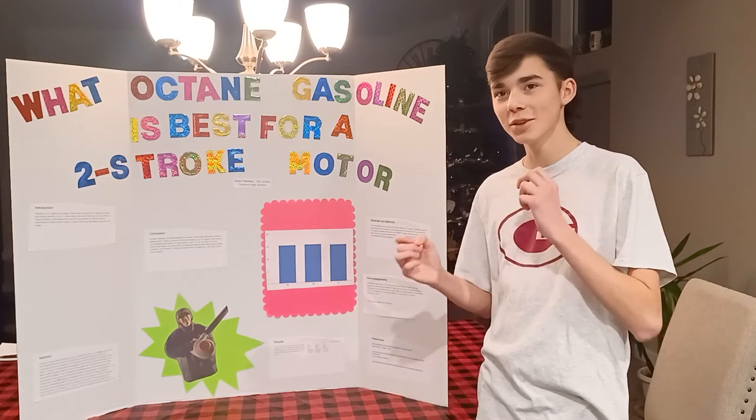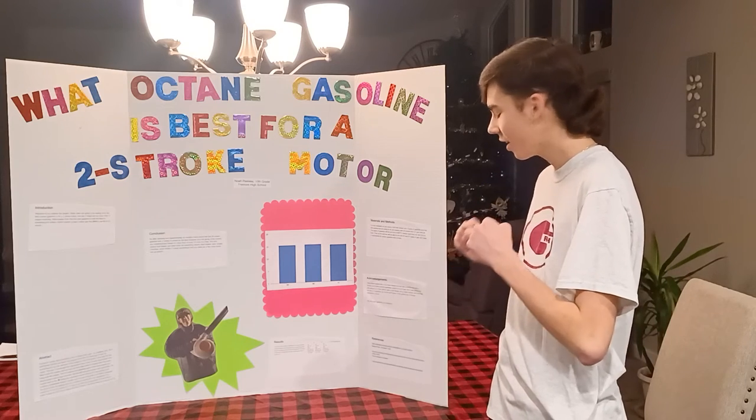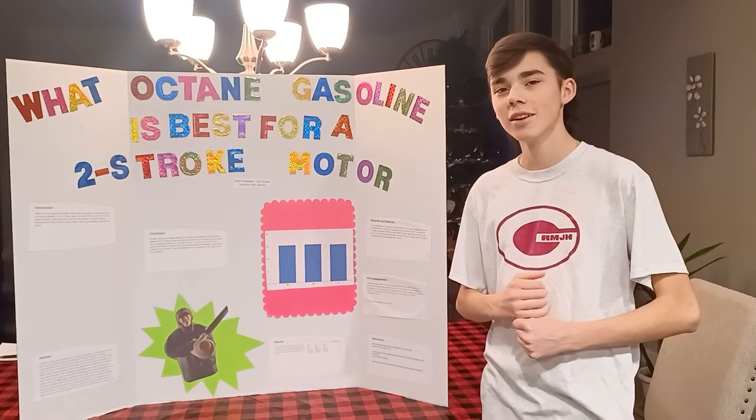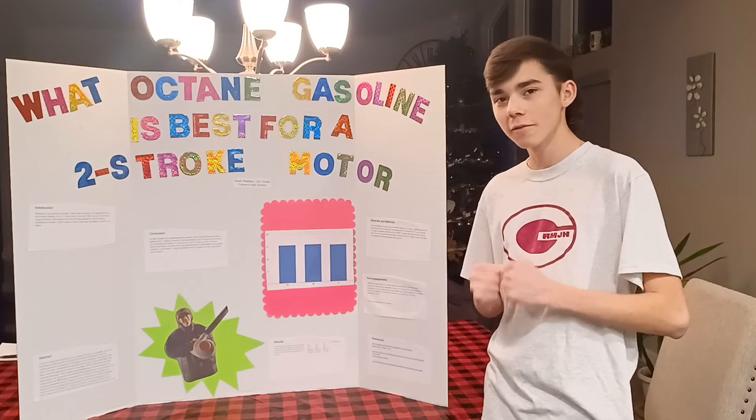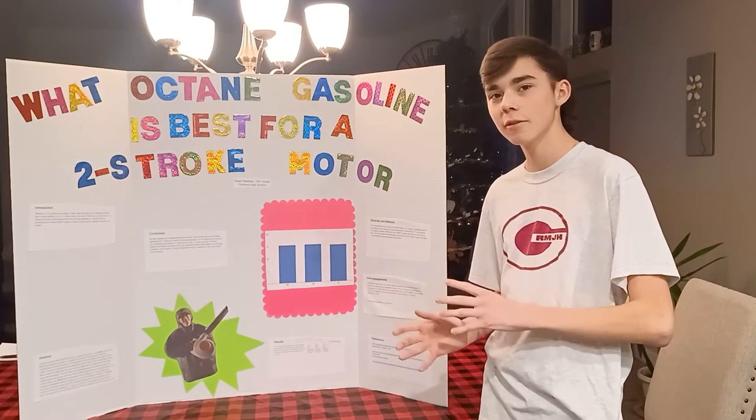So we got the leaf blower. My least favorite part about this project was standing out in 37 degree weather holding a leaf blower on full throttle for 15 minutes, times that by 3 — 45 minutes.